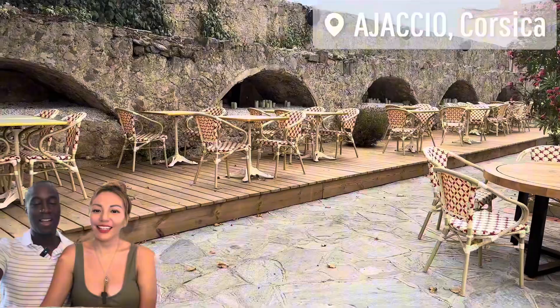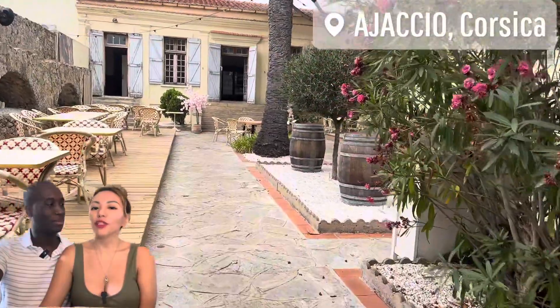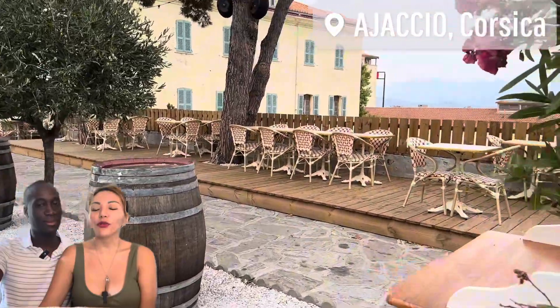This place was really close to the citadel. I wanted to have some lunch here, but the place was closed — they didn't open for like two more hours. So we just admired the view. It's so beautiful; I imagine it's especially nice at night for a dinner.